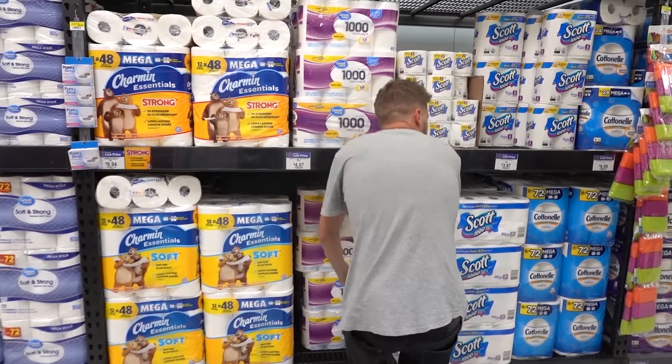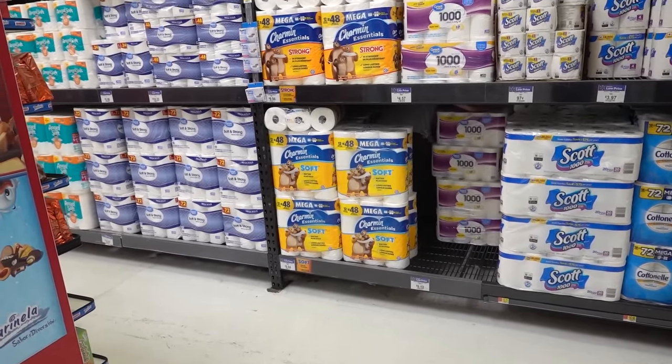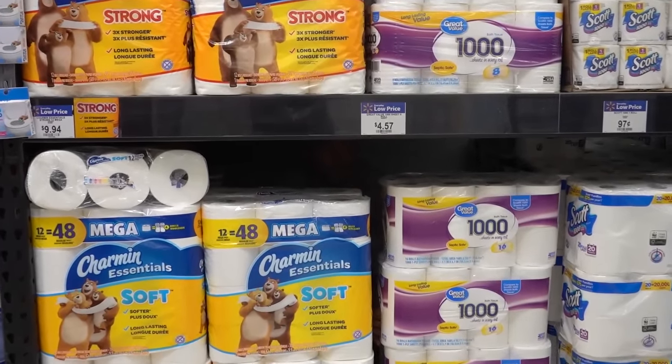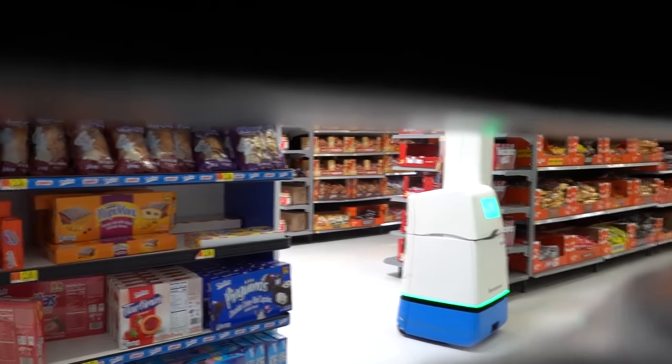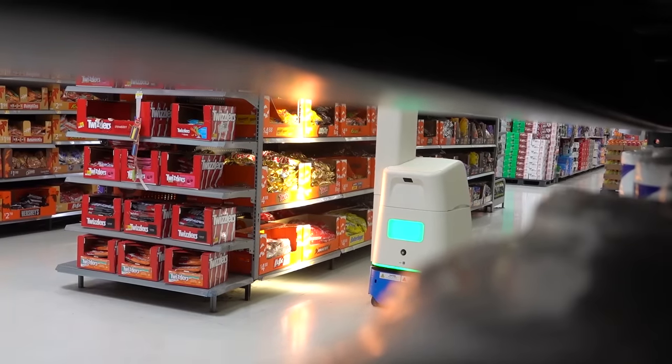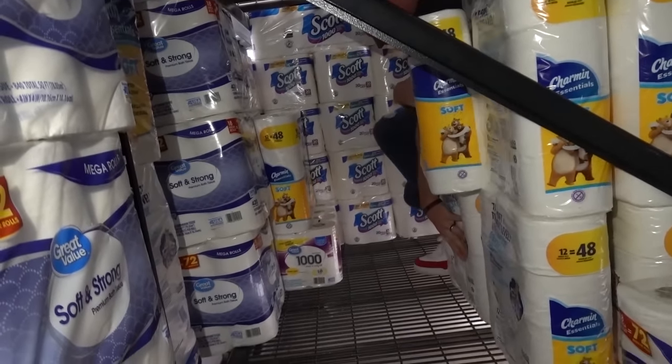We found an entrance. I am officially inside the fort guys. As you can see there's a lot of clearing out to do — there's a lot of toilet paper. Guys there's a robot coming by. You made it. Finally. Welcome to the bunker. Oh this is a fun bunker.